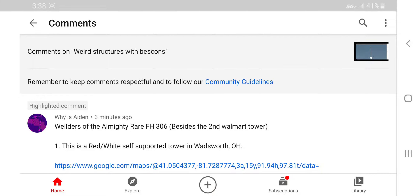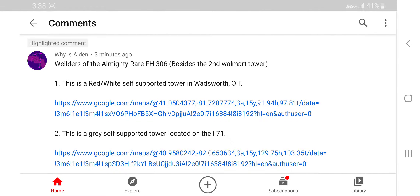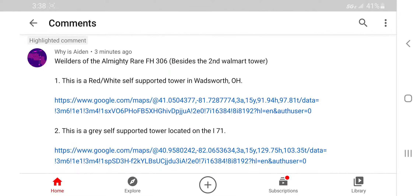Today we're going to be looking at wielders of the almighty rare FH306 beacons, besides the second Walmart tower in Springfield. This is a red and white self-supported tower in Wadsworth, Ohio.